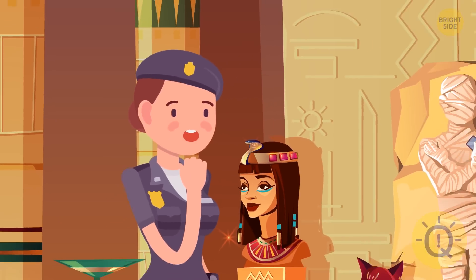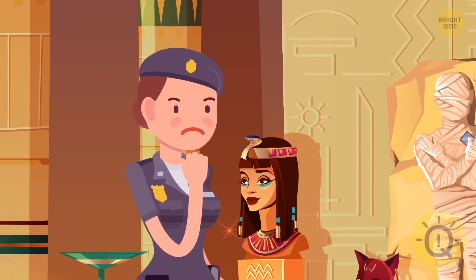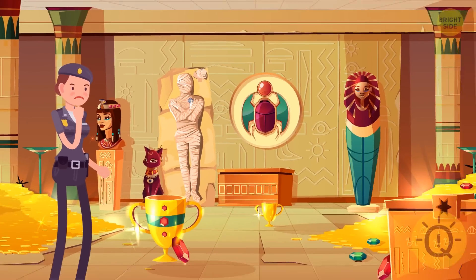Tina entered the castle and saw a room full of ancient artifacts. She spotted the thief right away. What about you — can you see him?